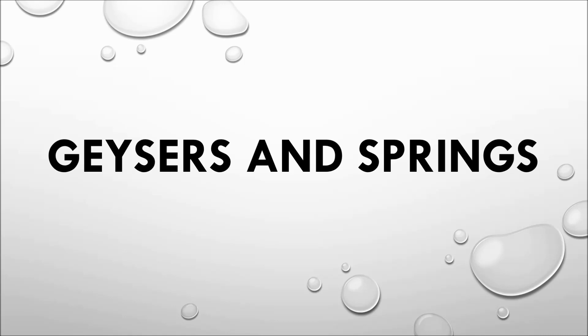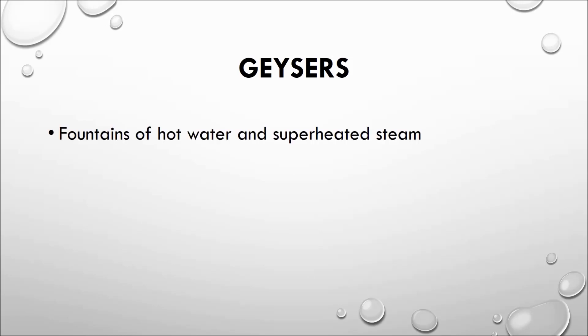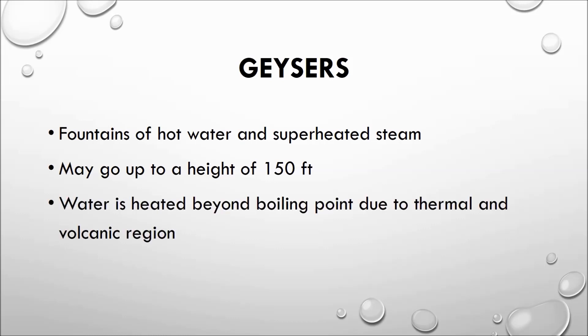What are geysers and springs, and what are the differences between them? Geysers are fountains of hot water and superheated steam that may go up to a height of 150 feet from beneath the earth. The phenomenon of geysers is associated with thermal or volcanic regions in which water below the earth's surface is heated beyond boiling point due to volcanic activity, and the jet of water is usually emitted with an explosion, often triggered by gases seeping out of heated rocks.